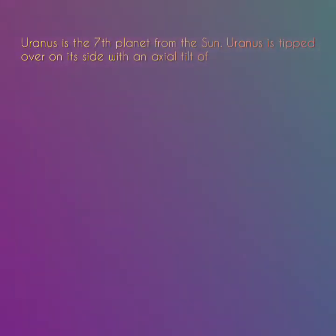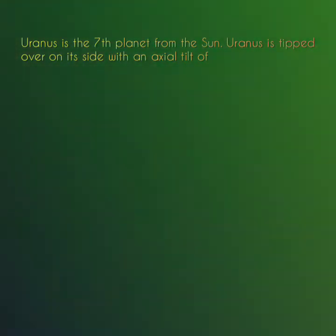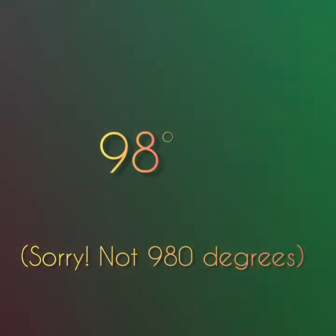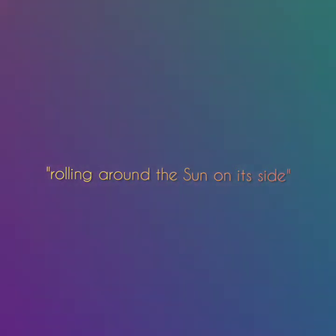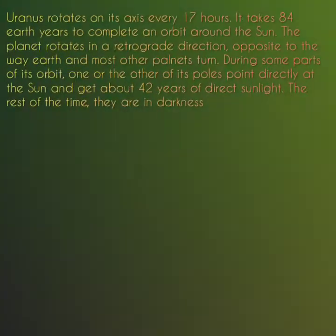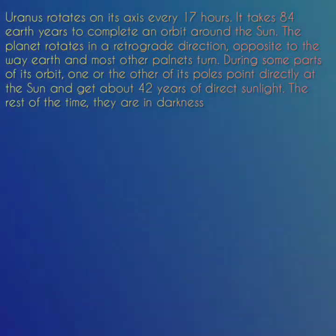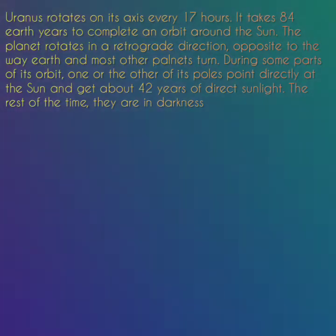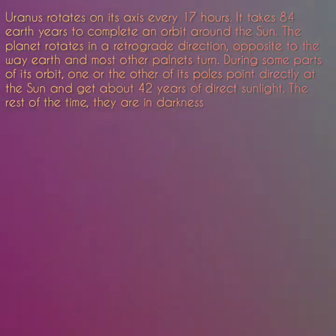Uranus is the seventh planet from the Sun. Uranus is tipped over on its side with an axial tilt of 98 degrees. It is often described as rolling around the Sun on its side. Uranus rotates on its axis every 17 hours, and it takes 84 Earth years to complete an orbit around the Sun. The planet rotates in a retrograde direction, opposite to the way Earth and most other planets turn. During some parts of its orbit, one of its poles points directly at the Sun and gets about 42 years of direct sunlight. The rest of the time they are in darkness.